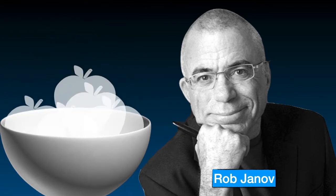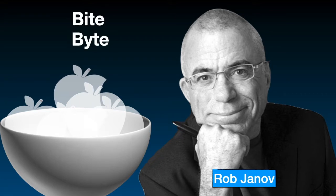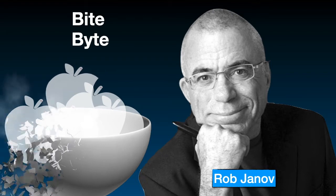After a week, he bit one of the apples and suddenly realized that 'bite' sounded exactly the same as the computer term 'byte.' That's how he designed the Apple logo.